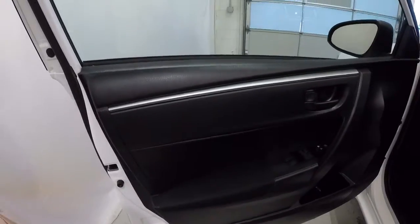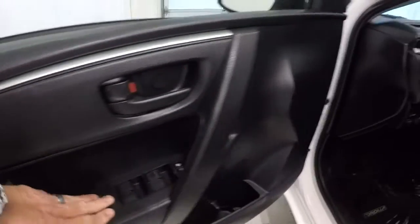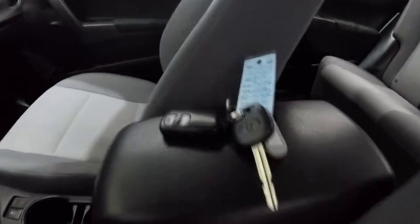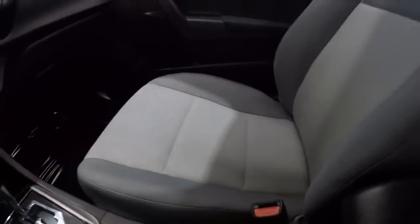Got the black on black door panels, nice alloy trim here, power windows, power locks, and your power mirrors. Carpet is nice and clean, gray cloth interior. Driver's seat is in great shape — does come with a keyless entry key fob. Passenger seat is also in really good shape.